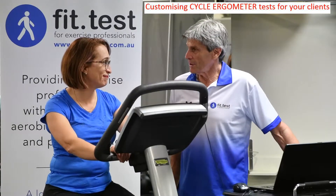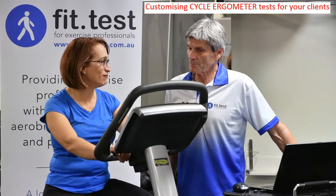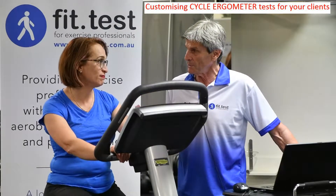Olivia, we're going to do a personalised exercise test on a cycle ergometer. We're not using look-up tables or published protocols. This is a test designed specifically for you.